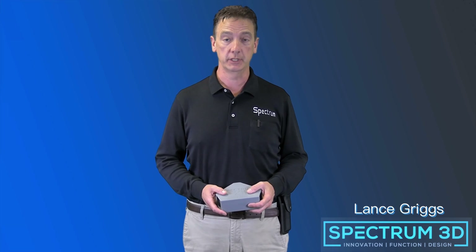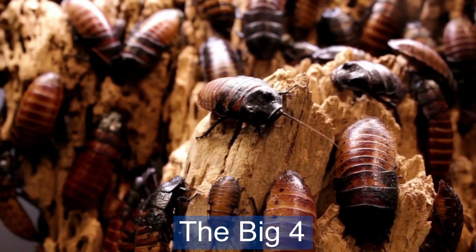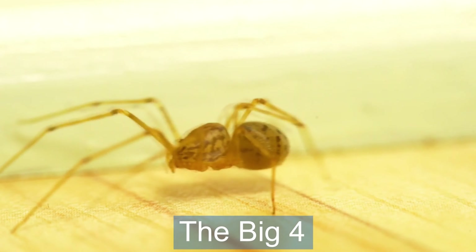Thanks to the explosion in the rat and mouse populations the past several years, I'm adding a fourth and calling it the big four: roaches, ants, spiders, and rodents.